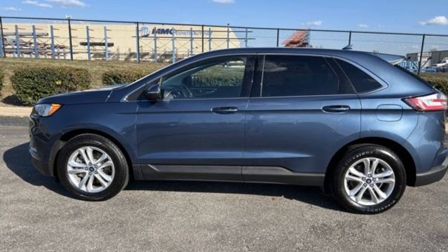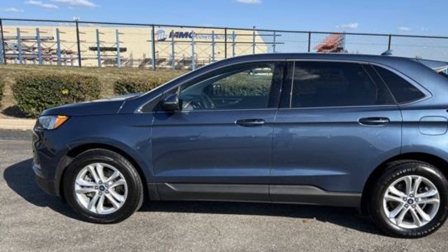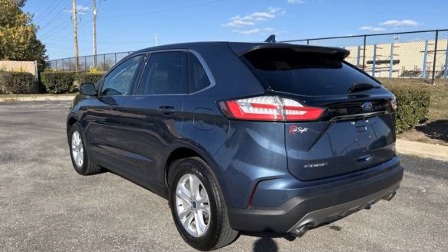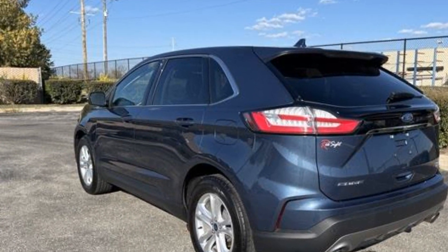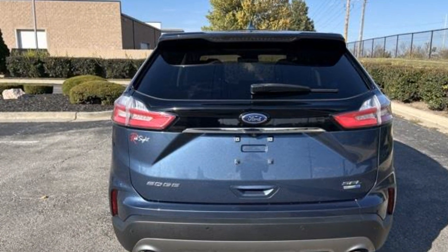2019 Ford Edge with less than 75,000 miles on the odometer, this SUV offers space as well as power and performance. You'll look forward to your commute every day with features such as all-wheel drive, panoramic roof, power driver's seat,